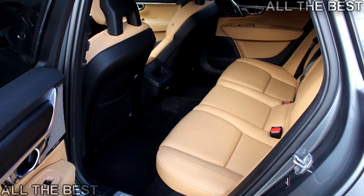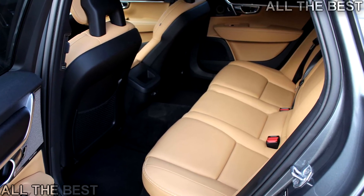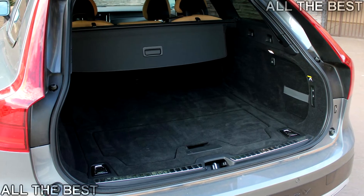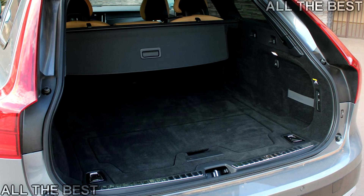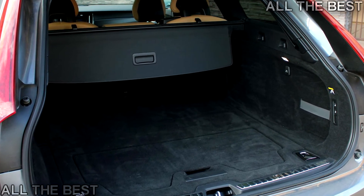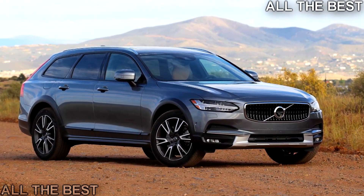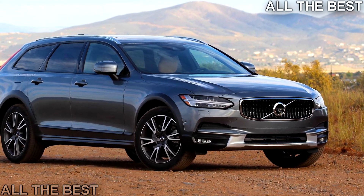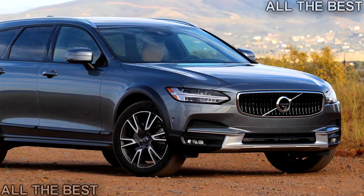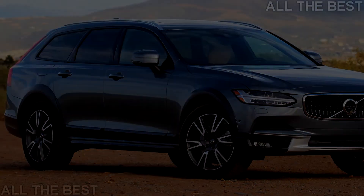Upgrade that processor – as crisp and bright and lovely as Volvo's Sensus infotainment system is, it sure does lag. Startup takes a while, and doing anything in the first minute results in horrible response times. Even after it's been up and running for a while, swiping between screens is often delayed and jittery. It makes an otherwise sensational experience very frustrating.